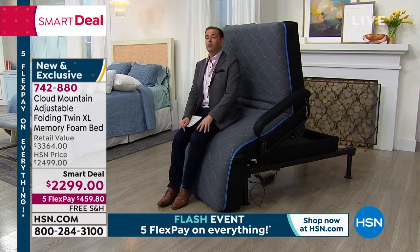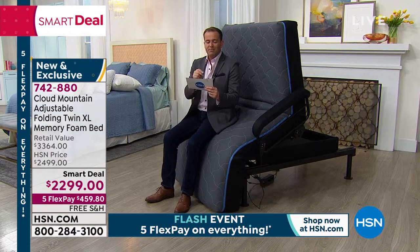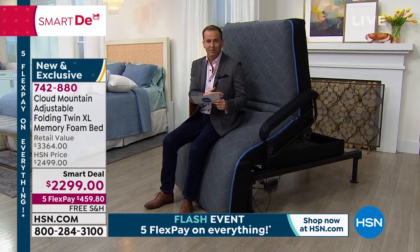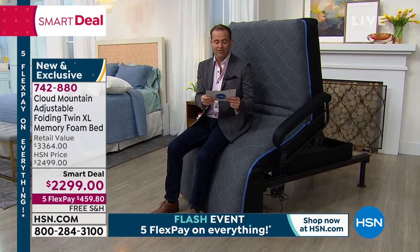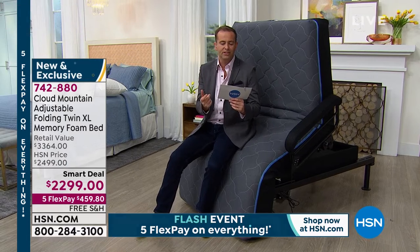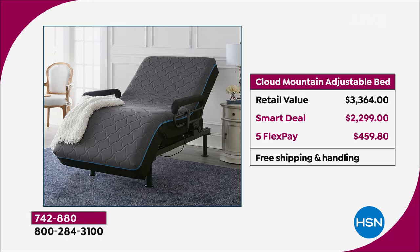Clever item — affordable with HSN's FlexPay. FlexPay brings the price down to $459.80, so if you're calling today it's $459.80 plus tax with free shipping. We hold the balance and you pay over the next five months. If you have an HSN credit card, VIP financing brings the price down to $191 and change. If you don't have an HSN card, call us at 1-800-695-1418. The retail value versus our smart deal price makes this a very compelling offer.